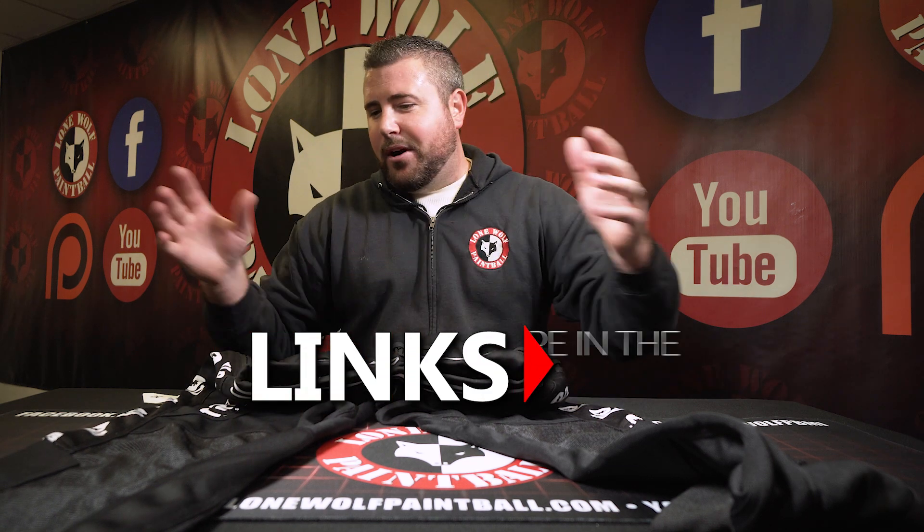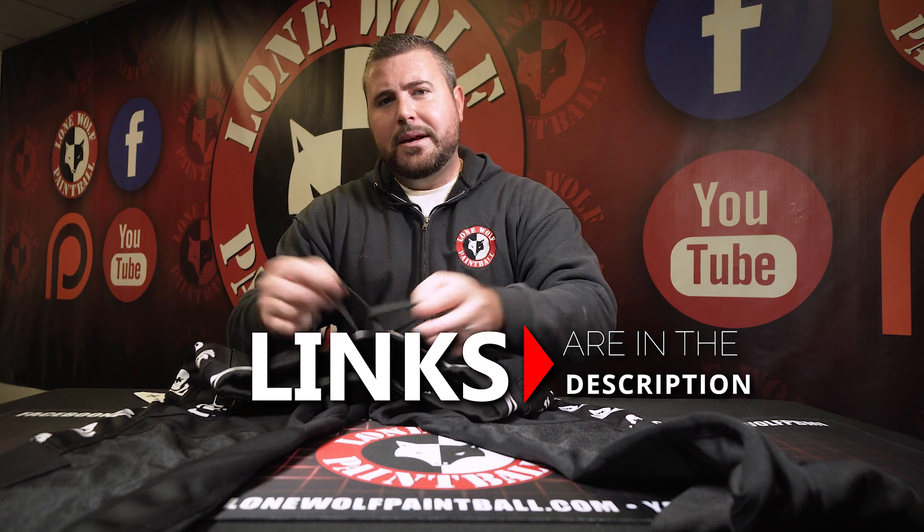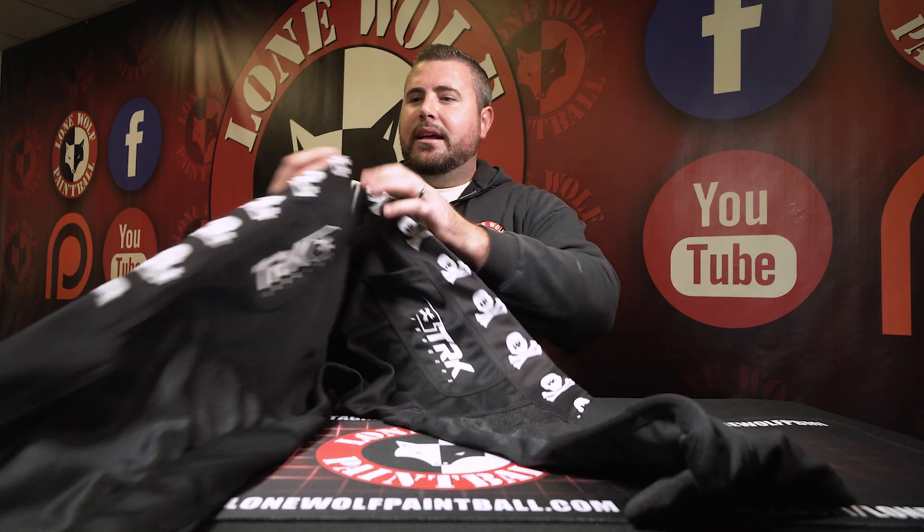So guys, thanks for watching — just a quick video on the TRK Joggers by HK Army. I think these things are awesome. I might even buy myself a pair to lounge around the house in. So once again, shop lonewolfpaintball.com, buy HK products, and also go to thejerkyden.com for some of the best lean protein in the game. And until next time, guys, we'll see you later.